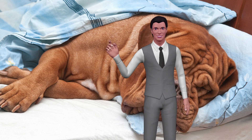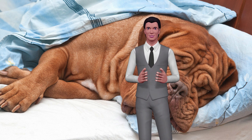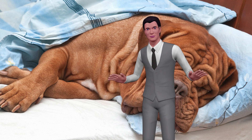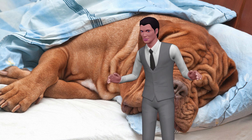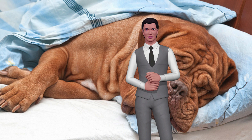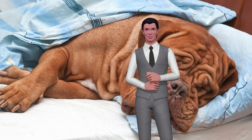Intestinal obstruction in dogs is a total or partial blockage of the flow of fluids and food through the small intestine. Intestinal obstruction can be fatal if it is not detected and treated early, and in some cases it is necessary to perform emergency surgery. Intestinal obstructions are very painful for dogs and can be very dangerous if left untreated. During obstruction, the blood supply may be compromised and perforation may lead to septic peritonitis.